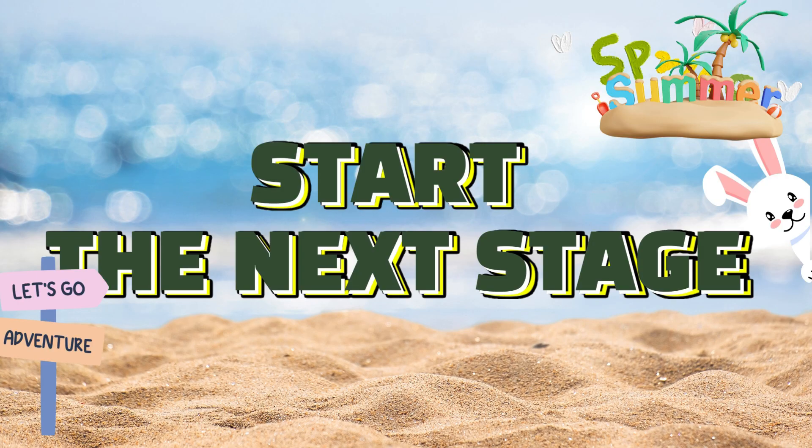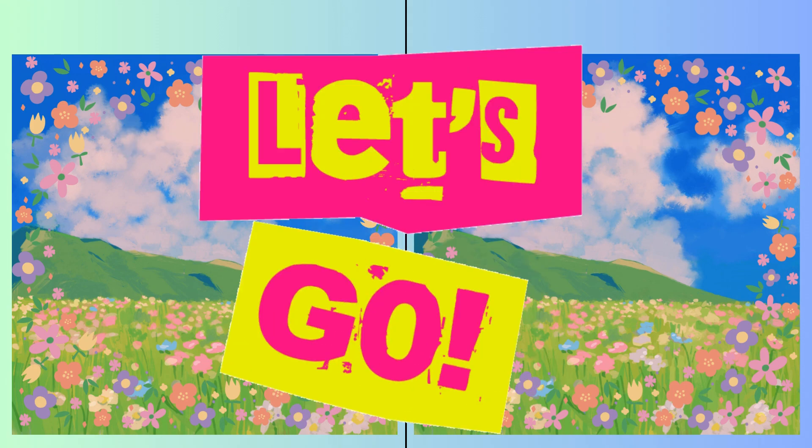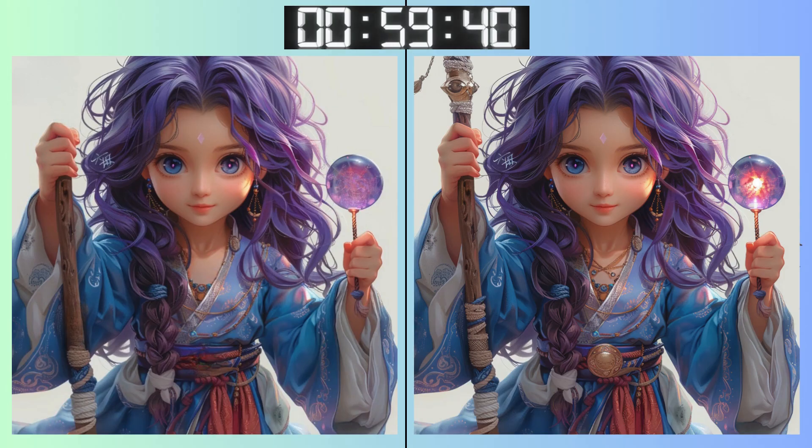Final stretch! Last one ahead. Three, two, one! Go, go, go! Last challenge! Give it your best shot, Quizmasters!